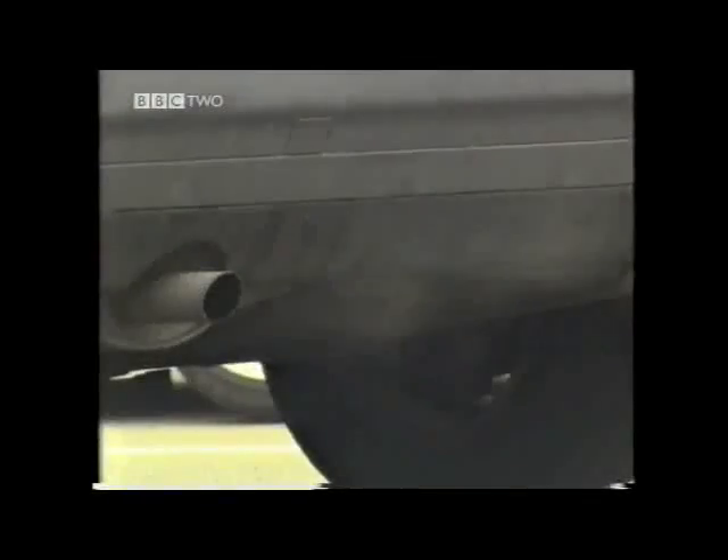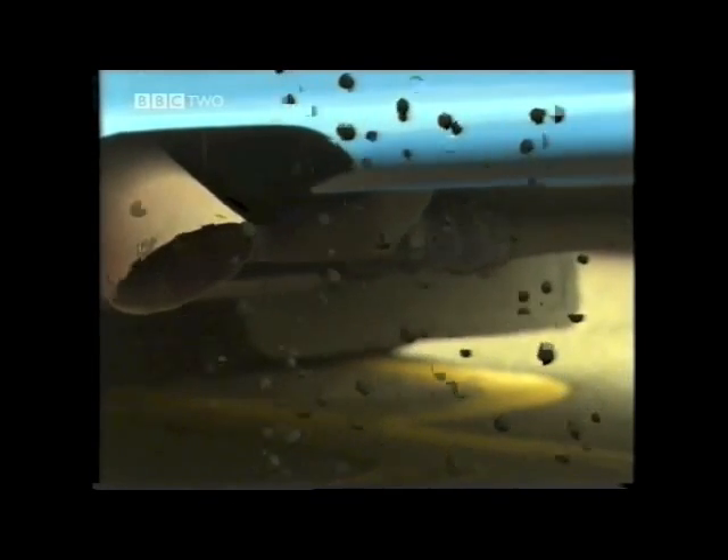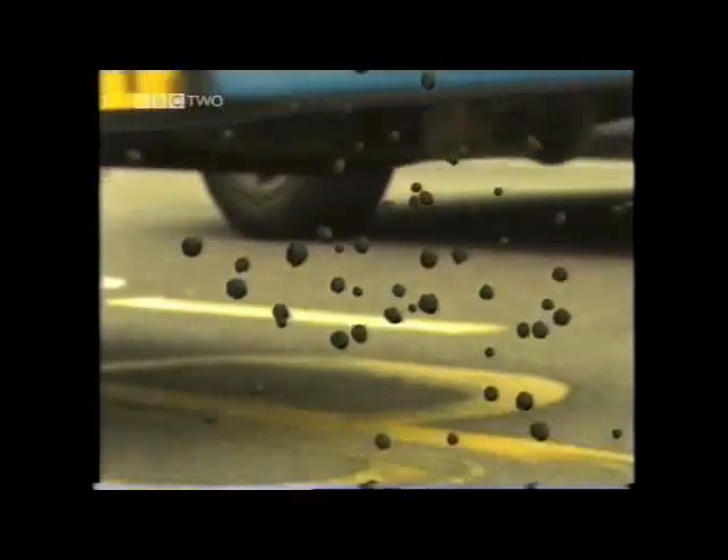A lot of pollution is caused by traffic. Exhaust fumes contain tiny particles of solid carbon, which is why it looks black. These can give you health problems like asthma when you breathe them in.